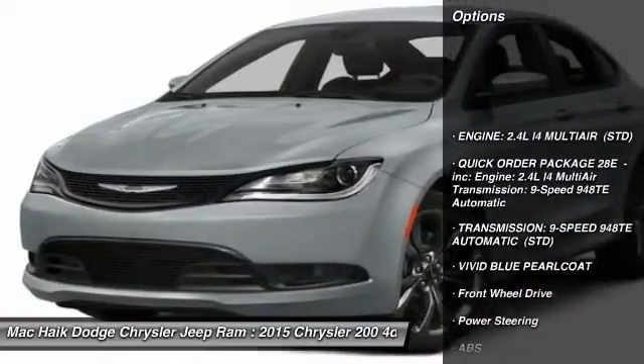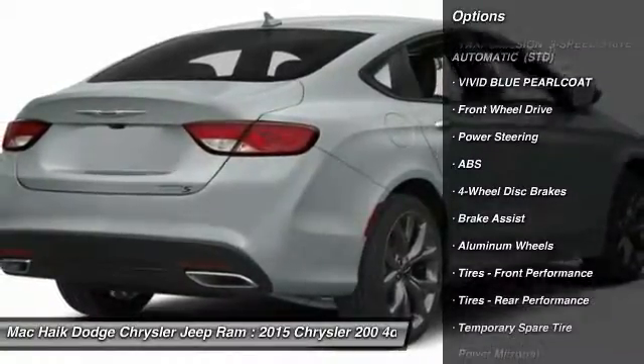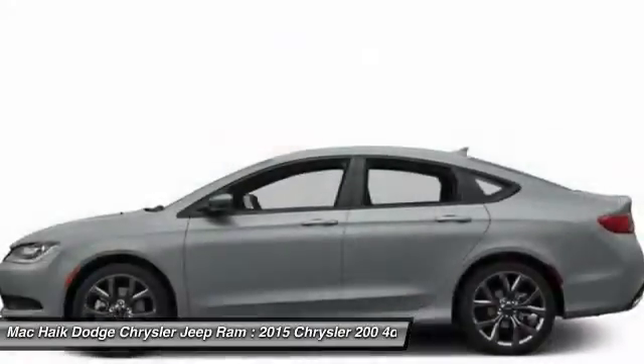Stability control, traction control, steering wheel audio controls, anti-lock braking system, air conditioning, power steering, adjustable steering wheel, driver airbag, keyless entry, aluminum wheels.